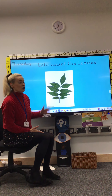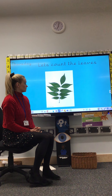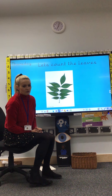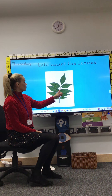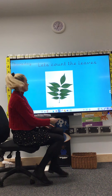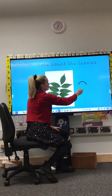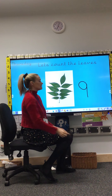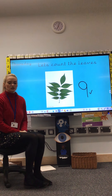Pause the video. How many leaves? Help me count, everybody. One, two, three, four, five, six, seven, eight, nine. I knew it — it's our number of the day, number nine. Make a loop, then a line. That's the way we make a nine. If you got nine, give yourself a tick because you got that right.